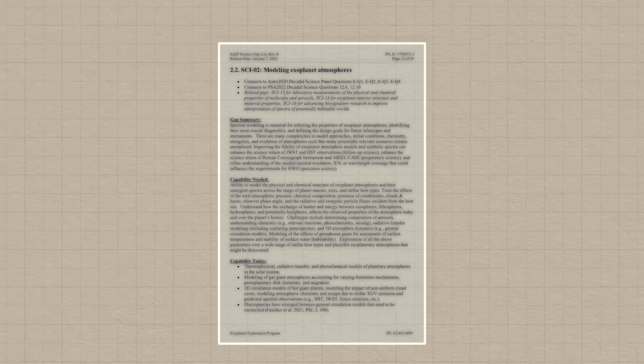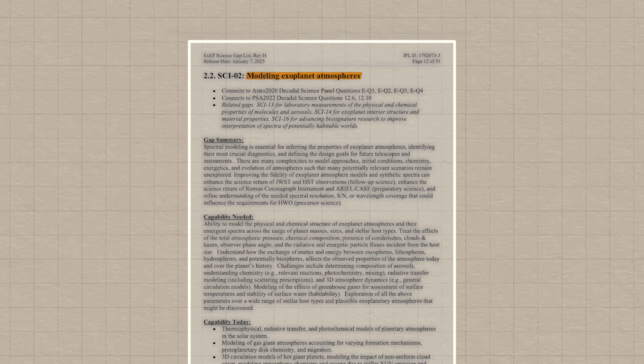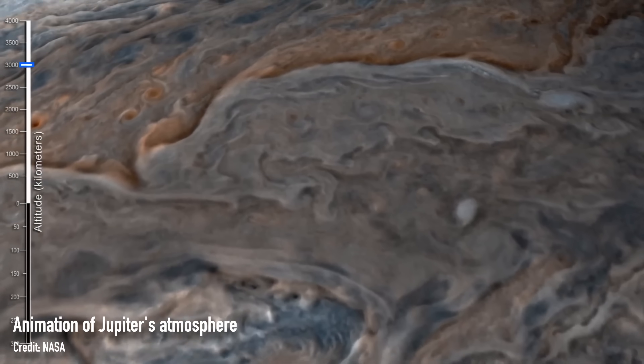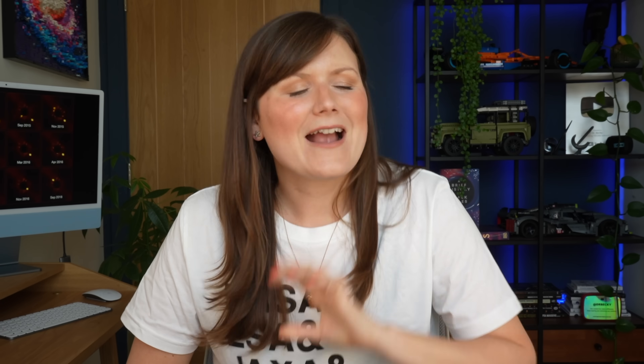Knowledge gap number two is modelling exoplanet atmospheres. Exoplanets are incredibly diverse — there are quite literally millions of molecules that can make up an exoplanet's atmosphere. Add to that that some exoplanets have days as long as their years, so only one side ever faces their star, and you end up with incredibly complex atmospheres to model. What we do now is usually start with something we know, like a solar system planet, and extrapolate from there. But extrapolation is no good, so we need to start working on more complex atmospheric models so we can interpret future data better.